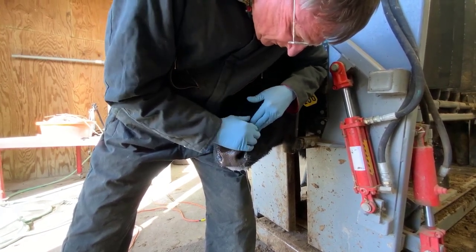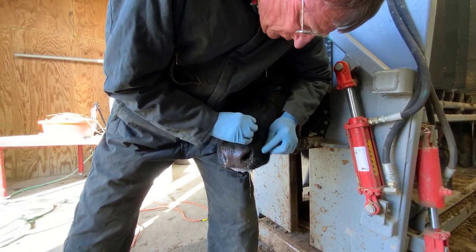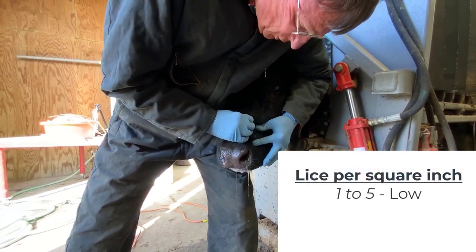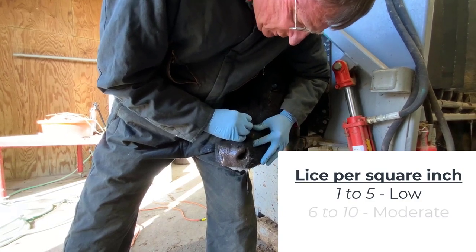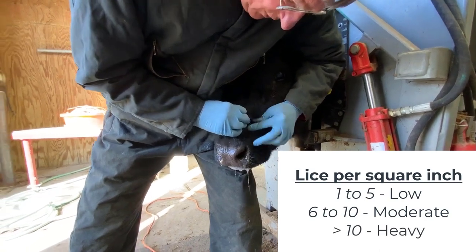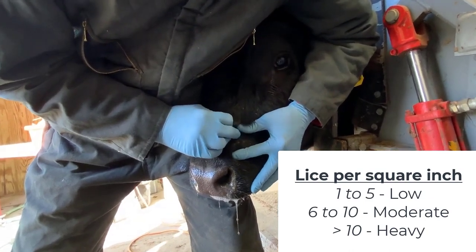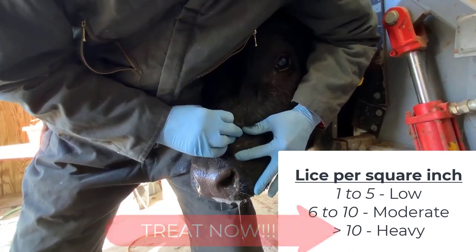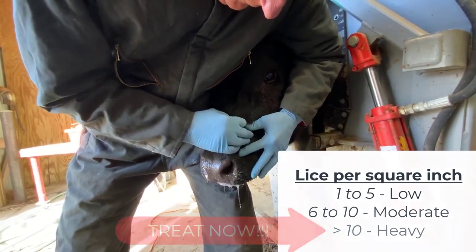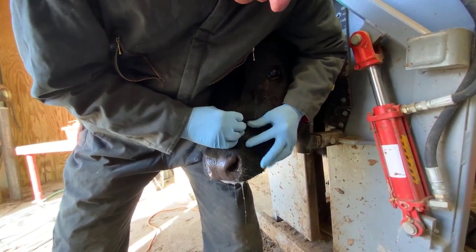The rate of infestation of cattle lice goes on a scale from one to ten. One to five equals a low population of lice. Six to ten is a moderate population. And over ten lice per square inch is considered heavy. If you have lice numbers averaging over ten per square inch, you need to treat as quickly as you can. The infestation rates at one to five can be monitored over time.